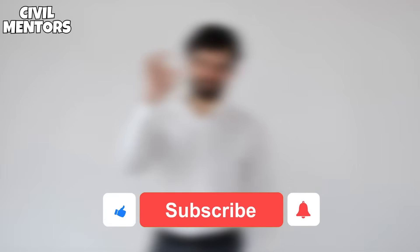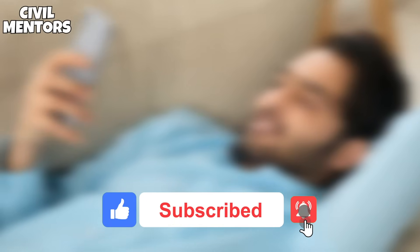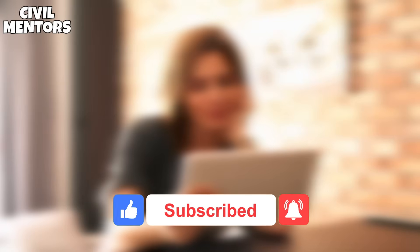That's all for today's video — thanks for watching. If you liked it, don't forget to give this video a thumbs up and share it with your friends. Make sure you subscribe to this channel if you haven't already and turn on notifications to never miss any updates. I will see you in the next video. Take care and stay tuned.